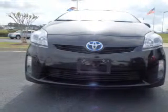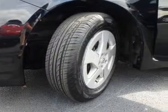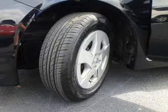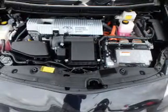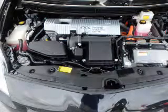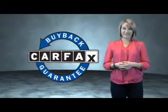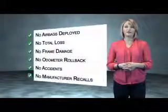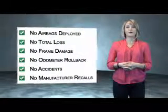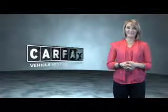Rest easy knowing this vehicle comes with a Carfax Vehicle History Report from Carfax, the most trusted provider of vehicle history information. Let us put you in the driver's seat today. Call or click to contact us. This is a Carfax One Owner Vehicle which qualifies for the Carfax Buy Back Guarantee. Be sure to find a complimentary copy of the Carfax Vehicle History Report online or contact the dealership. Just say, show me the Carfax.